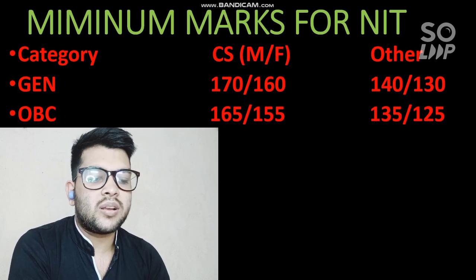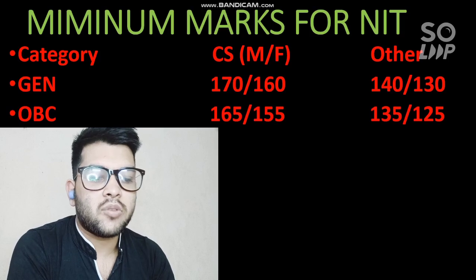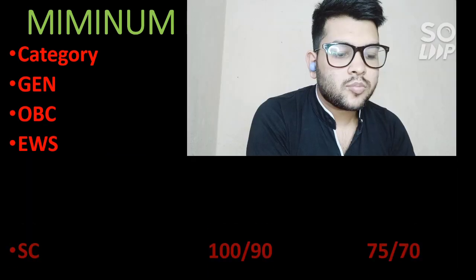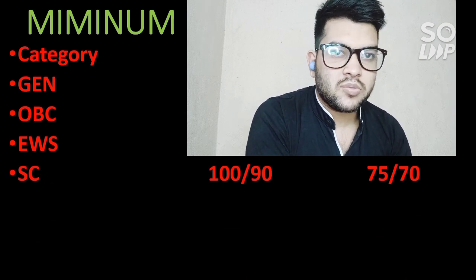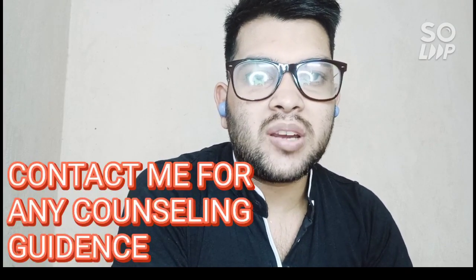For OBC, 165 and 155 marks are needed for CS (male/female), because there is not much difference between General and OBC cutoffs. For other branches, 135 and 125 marks are required. For EWS, similar marks apply since EWS and OBC cutoffs are similar. For SC students, 100 marks are needed to get CS in at least any NIT (other-state), and for female it is 90 marks.